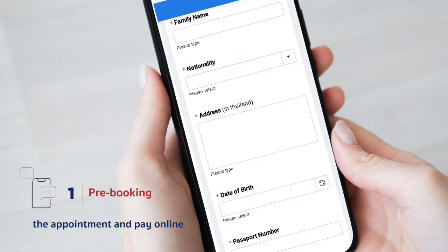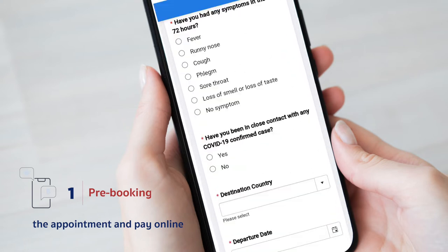Second, complete your personal information and traveling details. Third, select an appointment date at least 3 days prior.